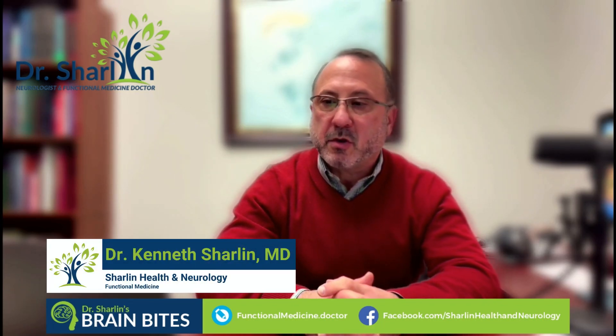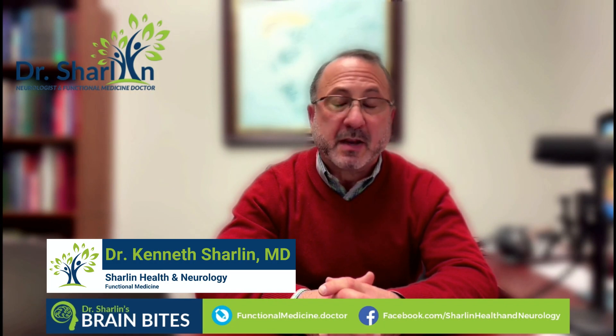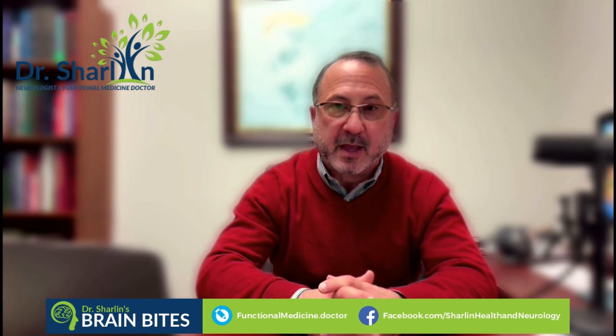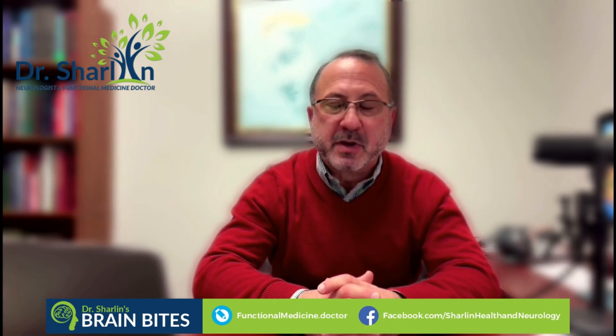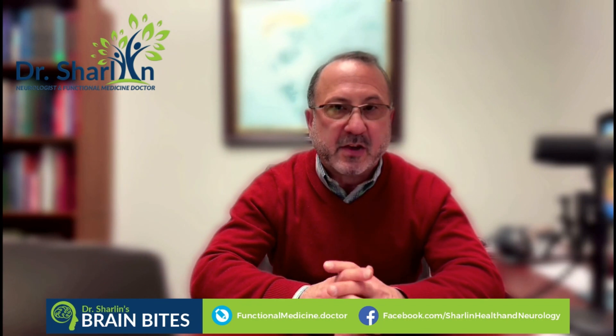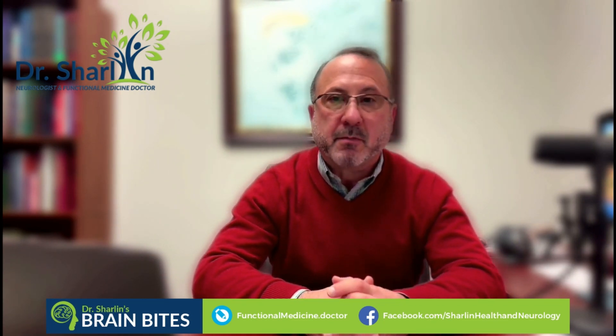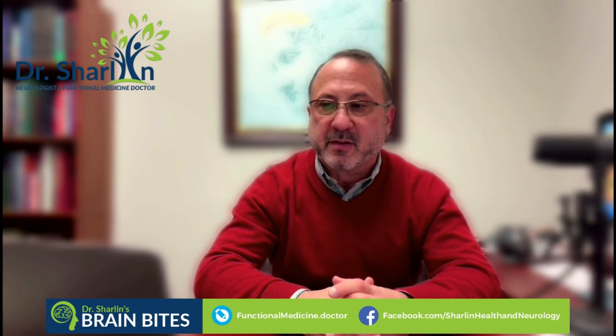Let's talk about NurOwn, which is the mesenchymal stem cell product from Brainstorm Cell Therapeutics, a publicly traded company in the United States. They have several studies ongoing in different stages, the most advanced being their ALS study, followed by their progressive multiple sclerosis study.